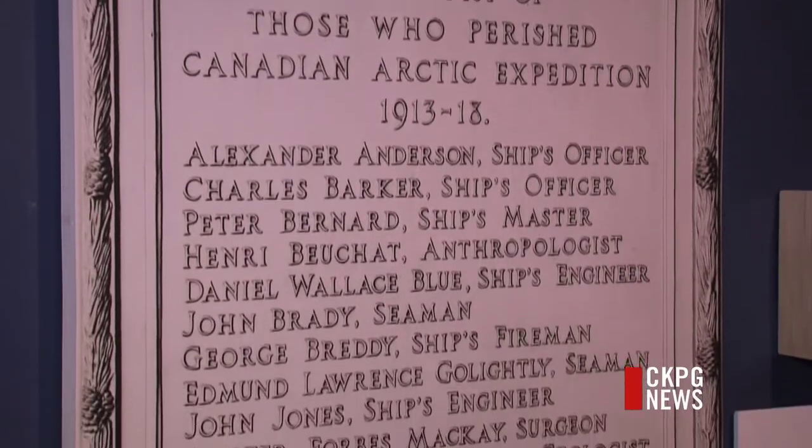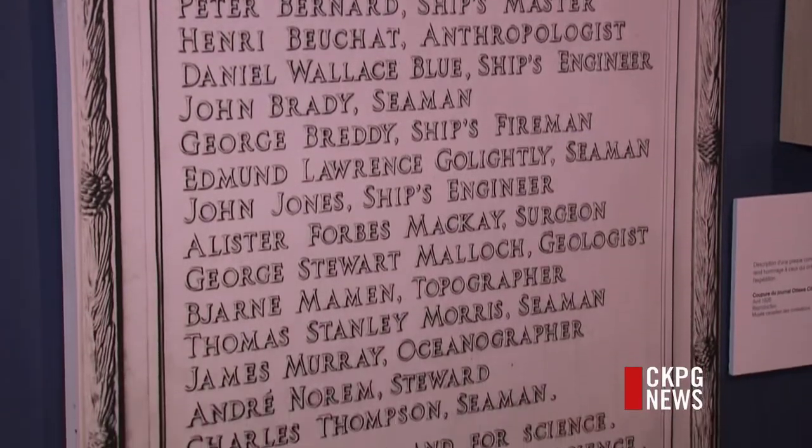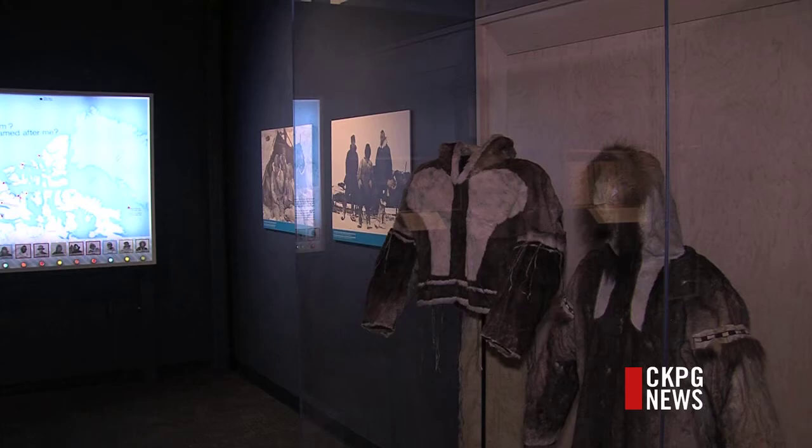The exhibition ends June 1st. It's a way to see how the expedition opened the door to the unknown of the far north. We have huge surprises — so much more yet to learn. Devin Johnson, CKPG News.